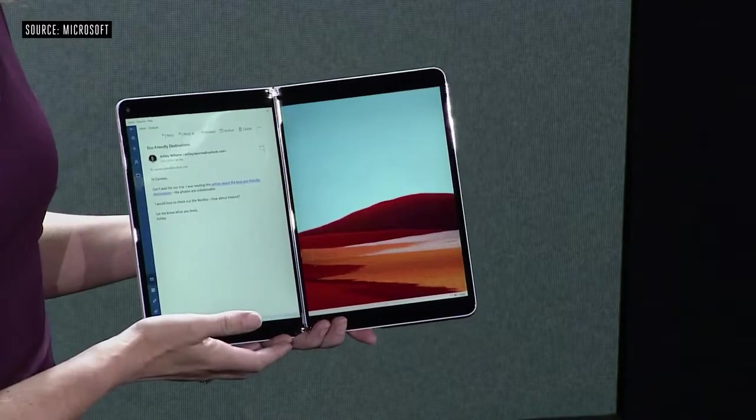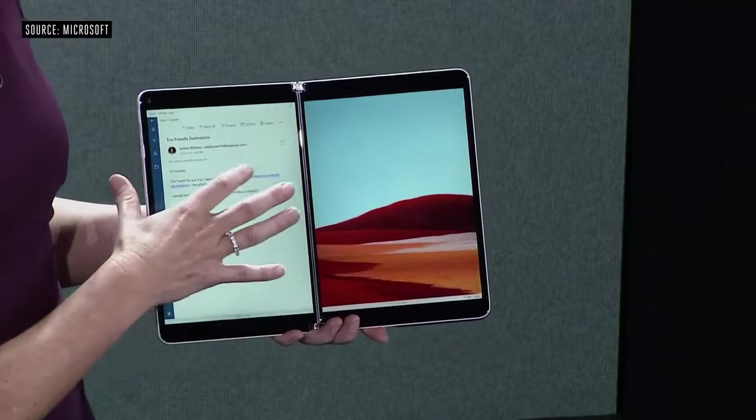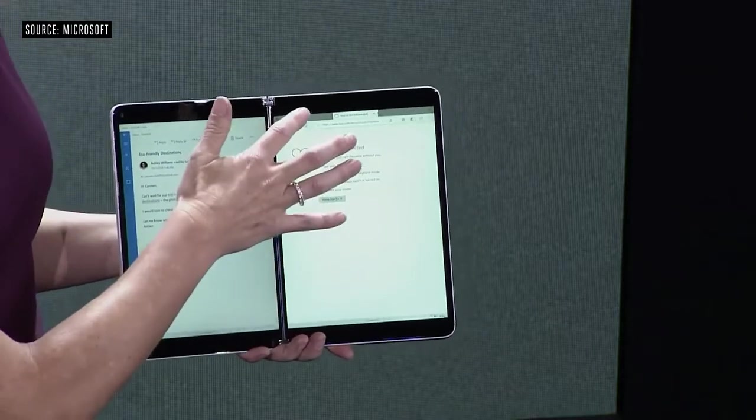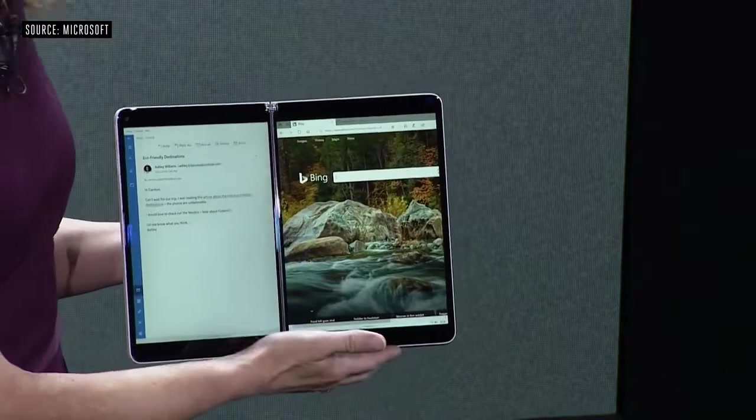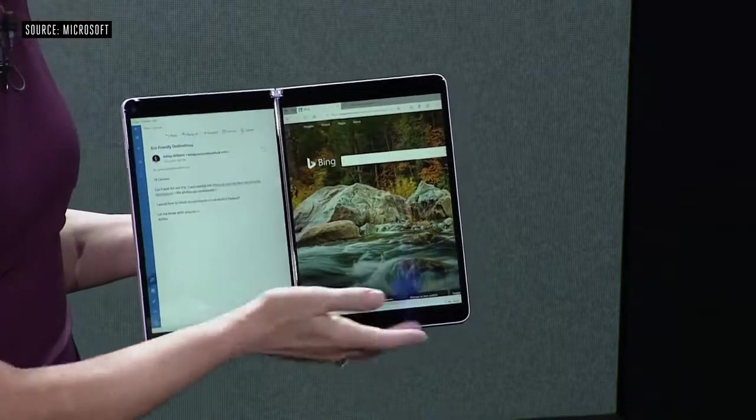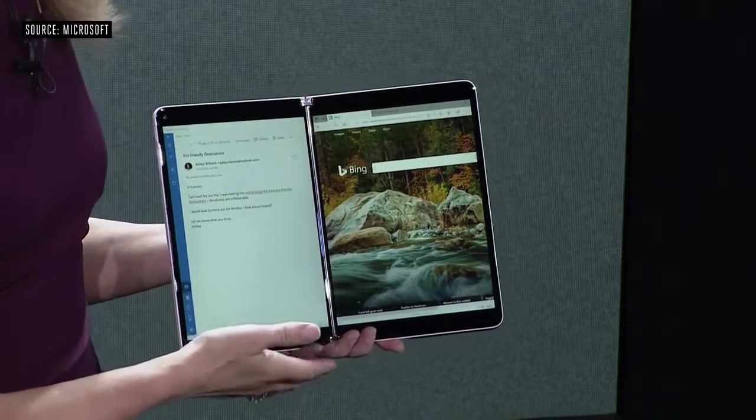As I'm going through my mail and come across a link, watch what happens. As I tap this, you will notice that it launches on the second screen, keeping me in my flow. I can now view that website or continue to go through my mail.